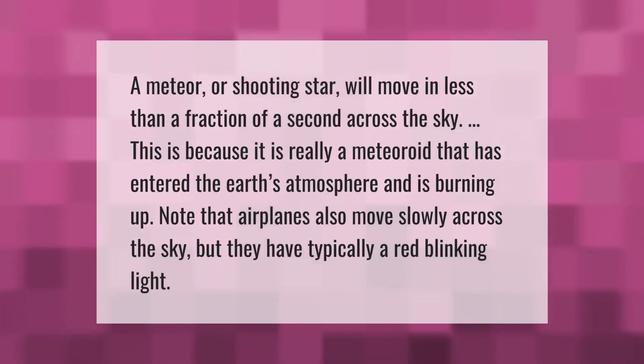A meteor or shooting star will move in less than a fraction of a second across the sky. This is because it is really a meteoroid that has entered the earth's atmosphere and is burning up. Note that airplanes also move slowly across the sky, but they typically have a red blinking light.